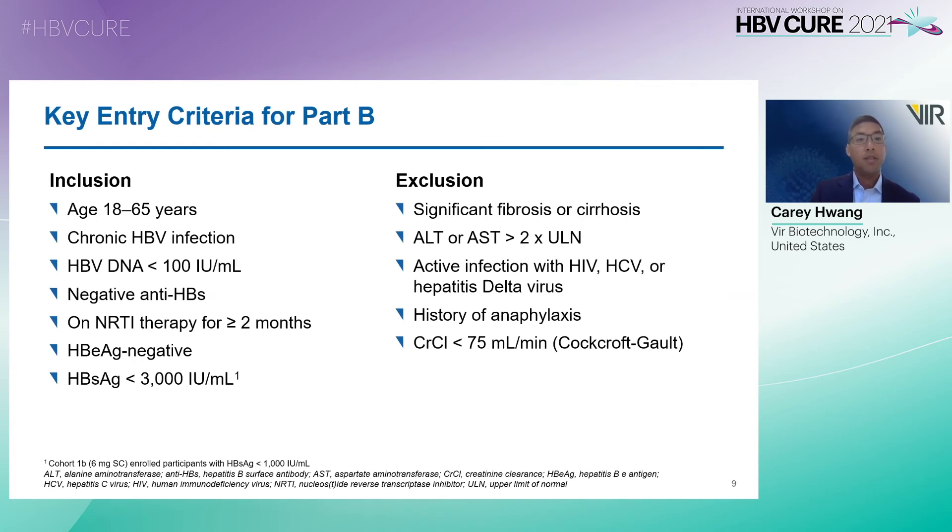The key entry criteria for Part B are shown here. Inclusion criteria: participants were chronically infected with HBV with HBV DNA less than 100 IUs per ml and negative anti-HBs antibody. Participants were also on NRTI therapy for greater than or equal to two months. For cohort 1B, the 6 mg subcutaneous cohort, enrolled participants had HBsAg less than 1,000 IUs per ml, and at the 18 mg dose, HBsAg less than 3,000 IUs per ml. Exclusion criteria included significant fibrosis or cirrhosis, and specific thresholds for AST, ALT, and creatinine clearance.